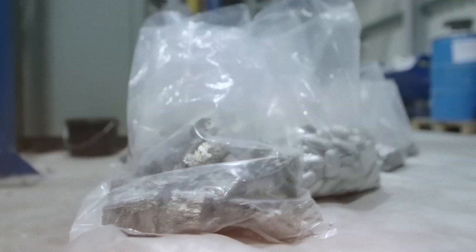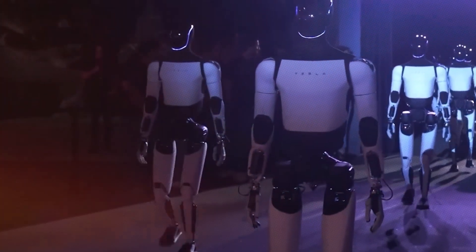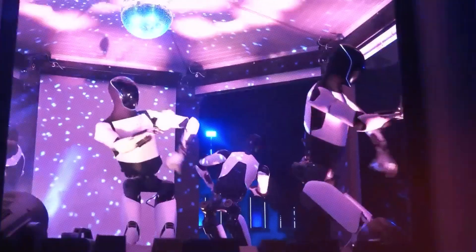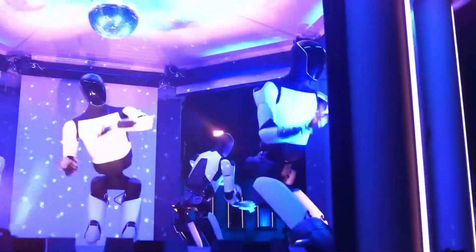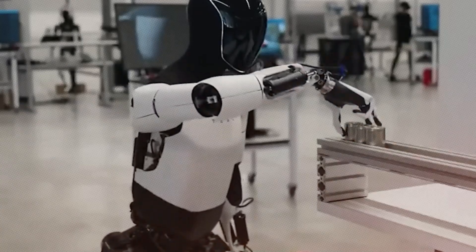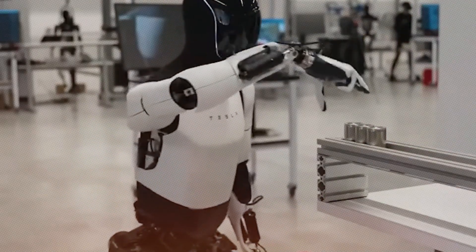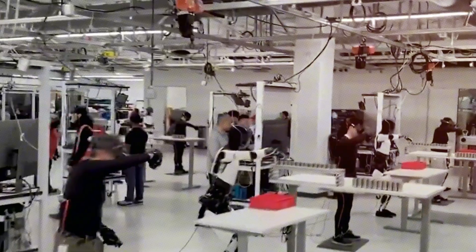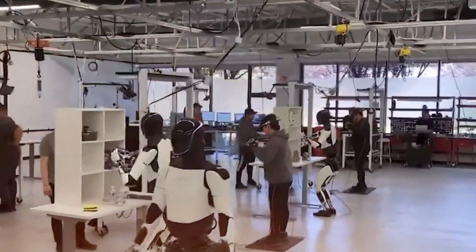Tesla remains fully convinced that Optimus is an incredibly valuable and transformative product, regardless of whether it sticks to the originally advertised $20,000 price point. When you think about it, the initial cost of such groundbreaking technology pales in comparison to the long-term benefits and potential returns it could generate. The value proposition of Optimus lies not in its sticker price, but in its revolutionary capabilities and the future it promises to build.